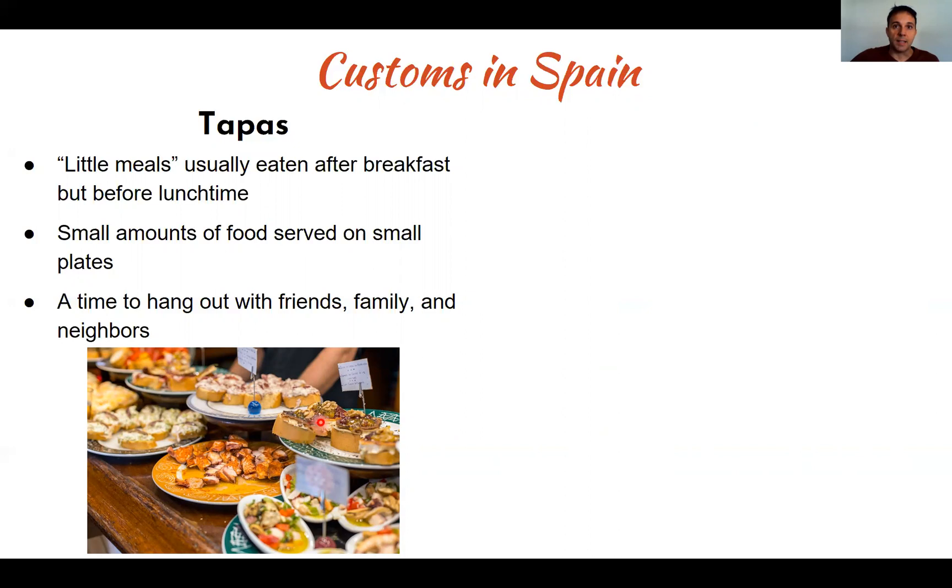I can see some nuts here and I can identify anchovies on top, which are very savory. For those who have never eaten them, I really enjoy them — they're very typical in the north of Spain where the water is colder. And here you can see a mix of vegetables and probably some meat and octopus as well.